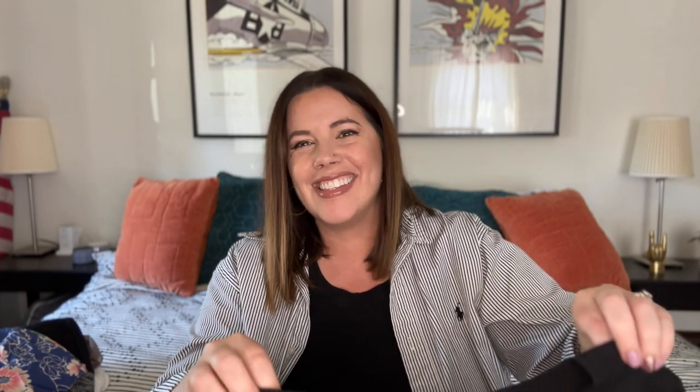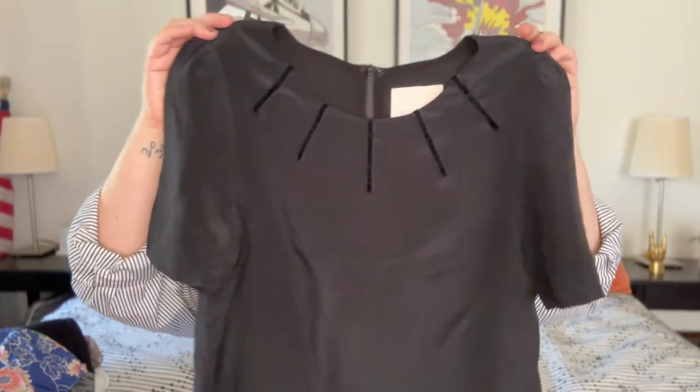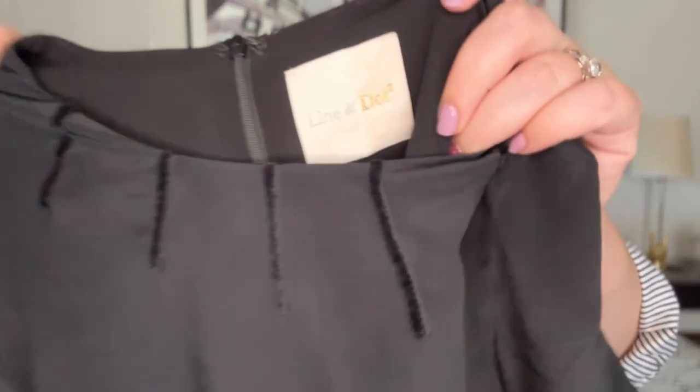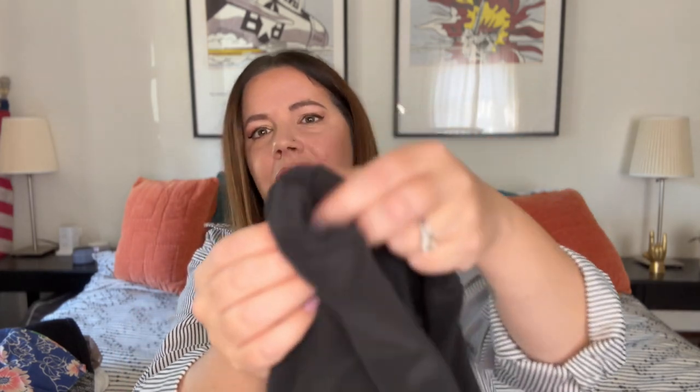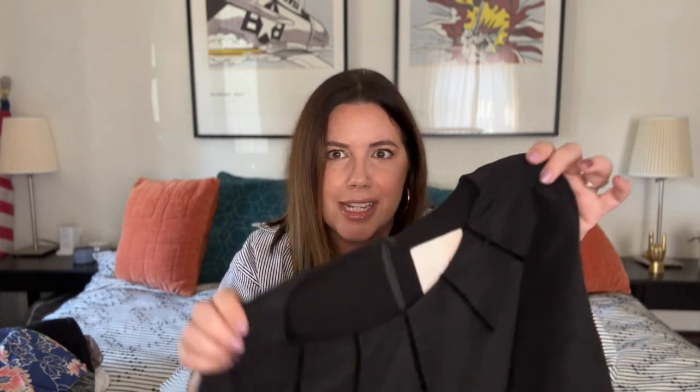Next up, we've got another piece I wish was my size — another Line and Dot piece from Revolve. There's no tag in this one, but going by the measurements it's a size small. It's a beautiful silky little short sleeve shirt with little gathers on the shoulder to give just a little something. It's trimmed in these little velvet strips around the round neck with a zip back — just adorable. Probably $25 on this for sure. I did not know this brand at all until I looked it up and found it was a Revolve brand, but I felt the quality and looked at the design — it was just a special piece. Trust your gut when you see these things.